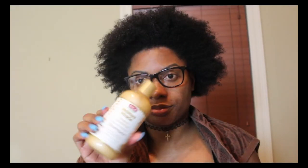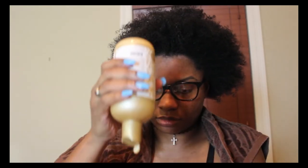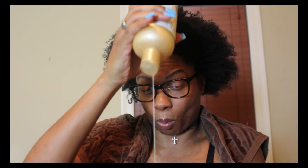Don't mind me — your girl was feeling herself! This pre-poo just makes detangling such a breeze, as you can see. So this is me after I have washed out the pre-poo, and I am going in with the shampoo now.